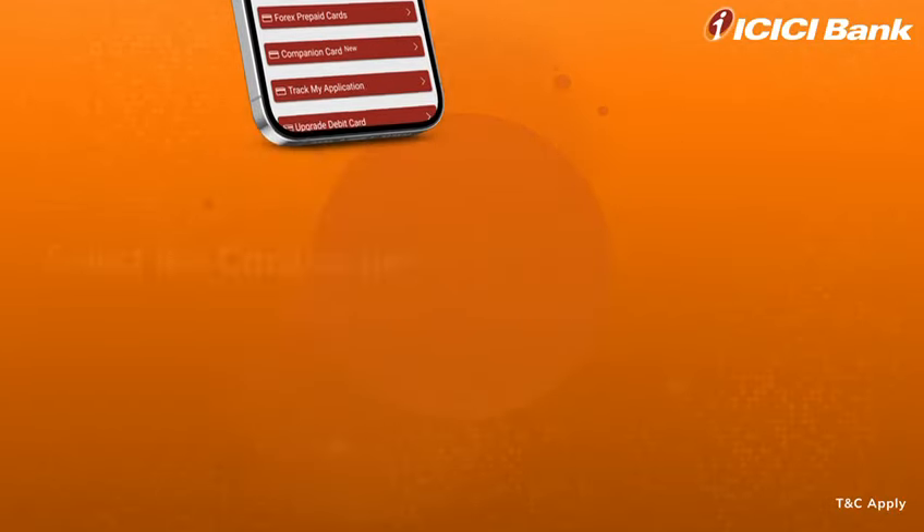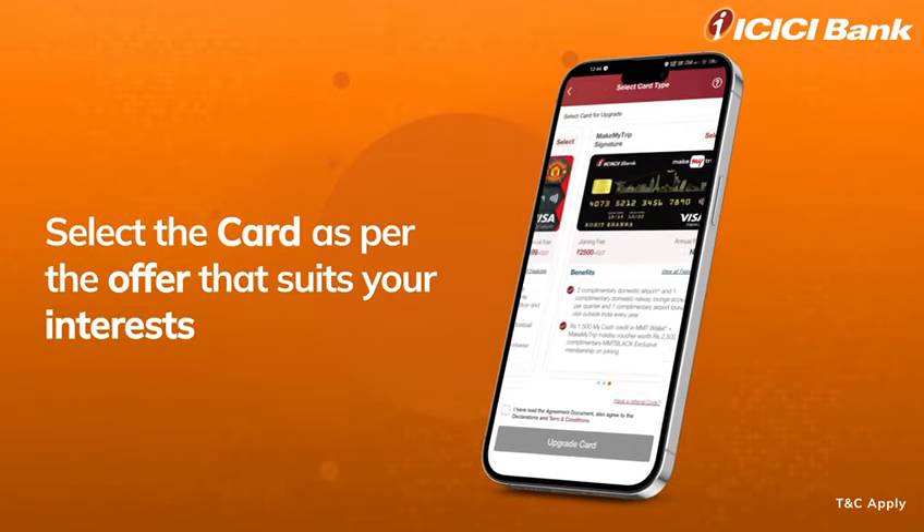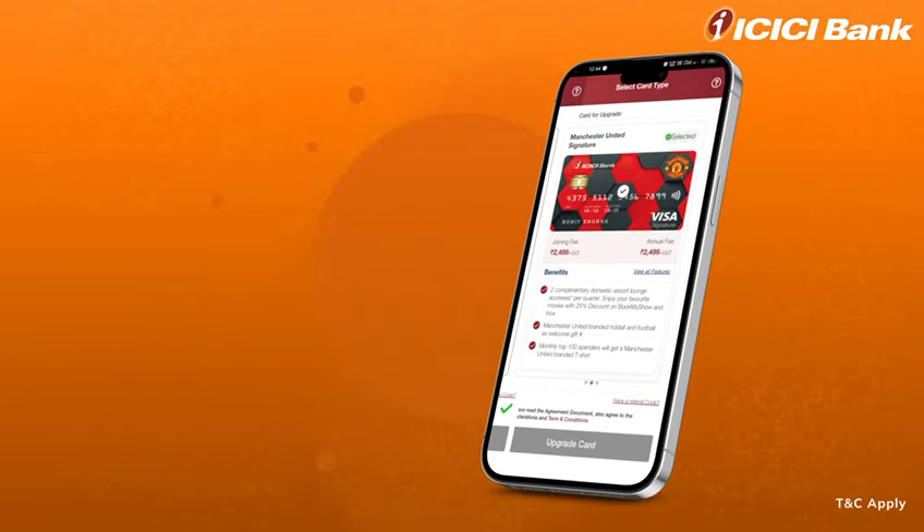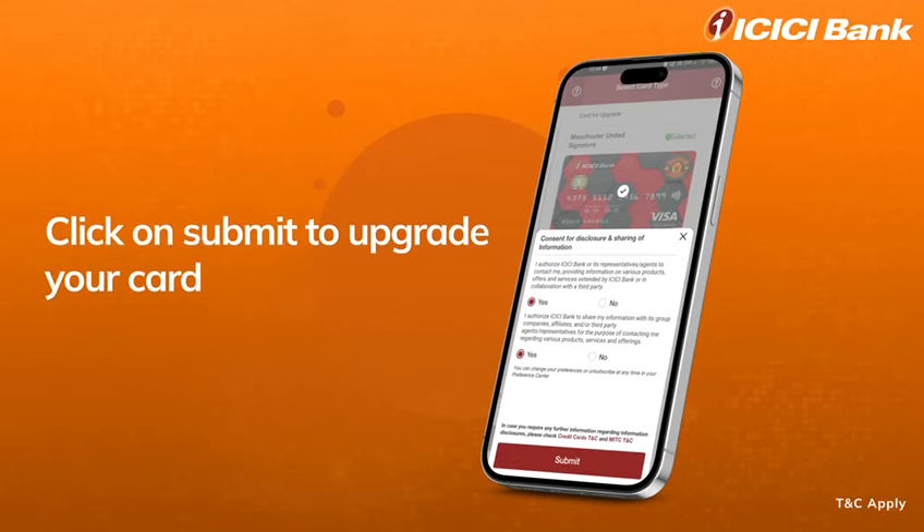Click on the button. Select the card from available three options. Finally, click on Submit to upgrade card.